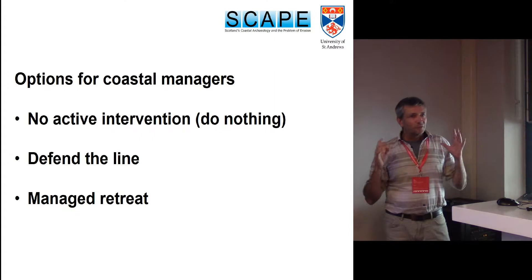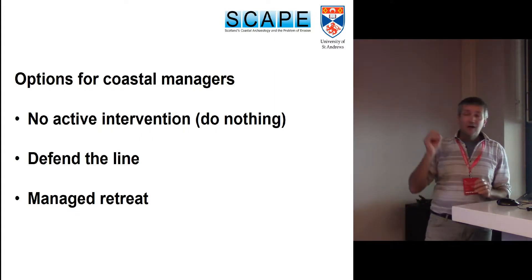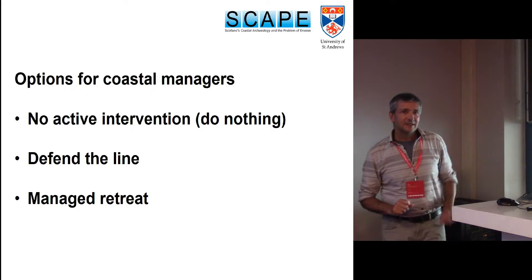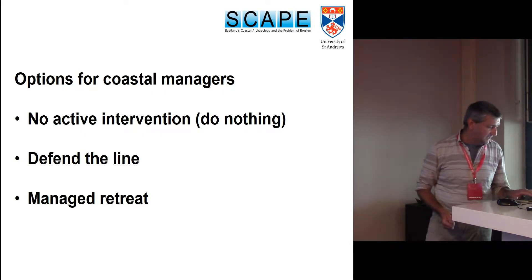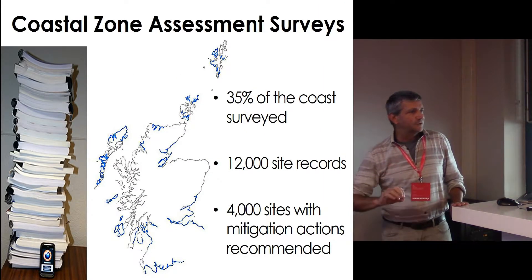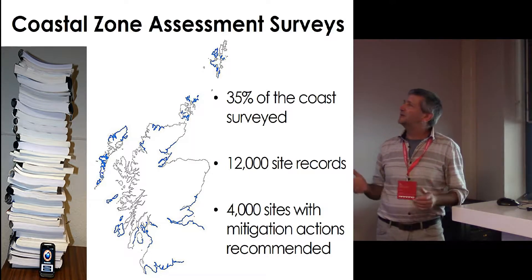Coastal managers are very used to the problems affecting the coast, and they normally have three options. One: no active intervention — used to be called 'do nothing', but that sounds a little bit negative. Two: they can defend the line, they can build a coastal defence. And three: managed retreat. But before we can even make those types of decisions, we need to know the assets that we have — we need to know what it is that we are protecting.